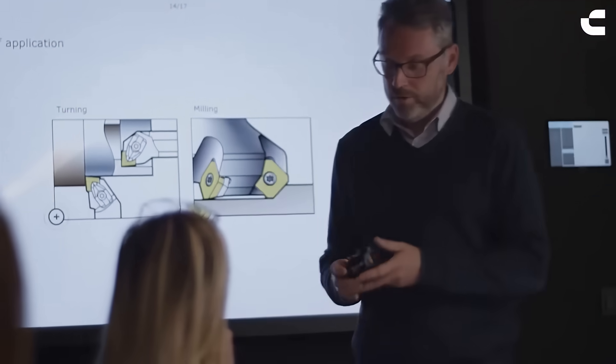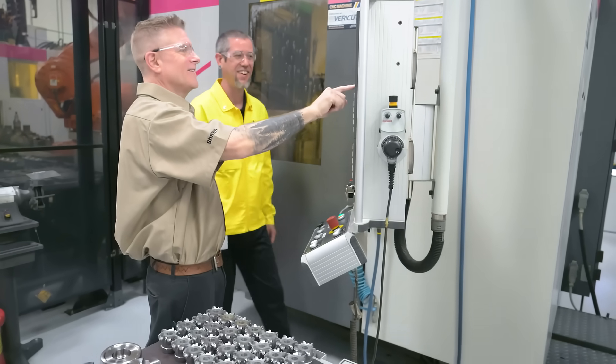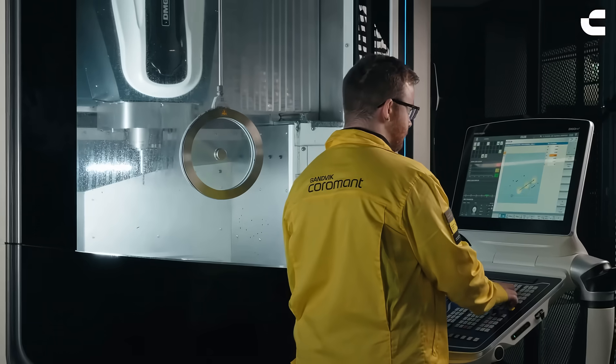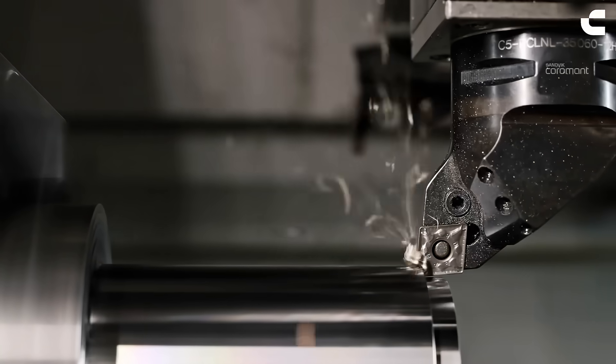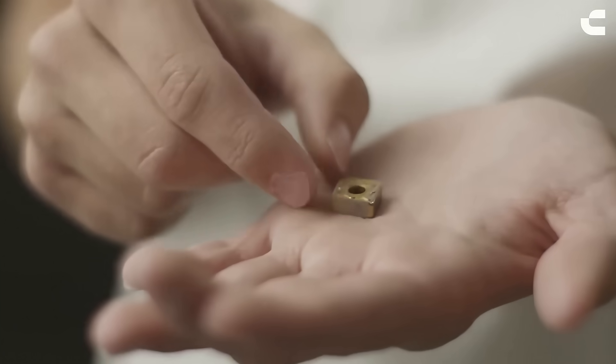Then we offer in-person training. We have our flagship Metal Cutting Technology training, which is an in-person class that we provide here in our centers. This provides our customers with live lab demonstrations. It's also theory-based, really building the foundation before moving into more advanced training programs.